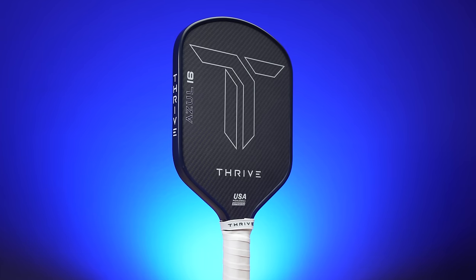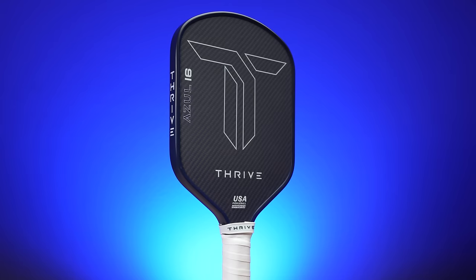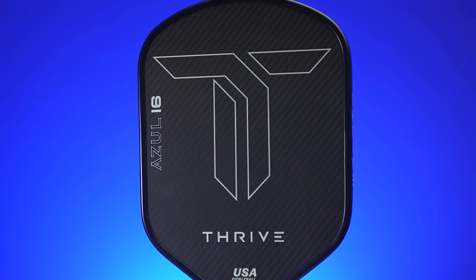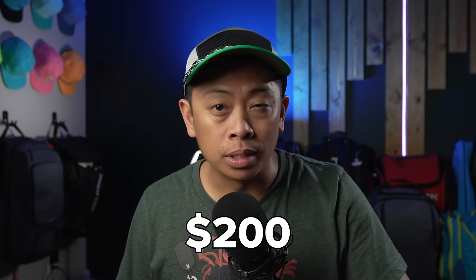In a never-ending sea of paddle releases, differentiating yourself from the pack is becoming more and more difficult. Is Kevlar just a gimmick? What characteristics and stats really matter most when selecting your paddle? Does the Azul do enough to warrant your attention? I personally think so. Coming in at $200, the Azul is the latest release from newcomer Thrive.